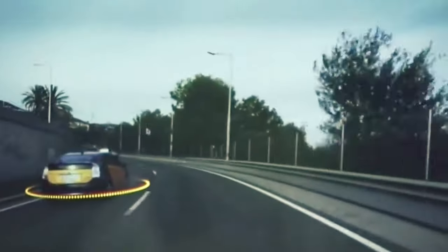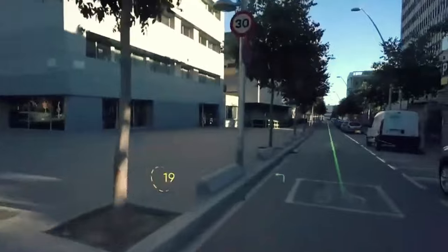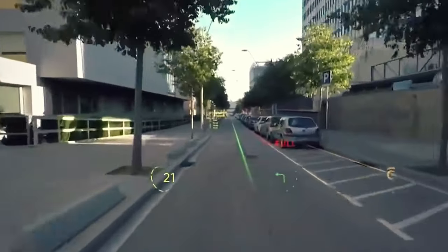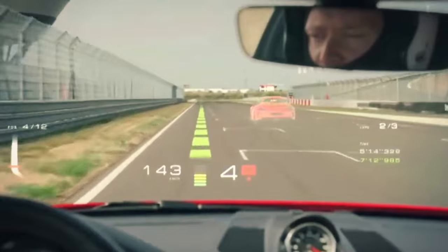It's versatile enough to fit any vehicle, including autonomous ones, with features ranging from object detection, interactive navigation maps, speed metrics, and ETA. This is a portal into the metaverse — the immersion is so real that virtual guides feel like tangible road markings.